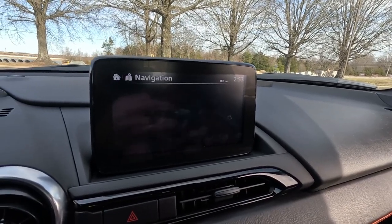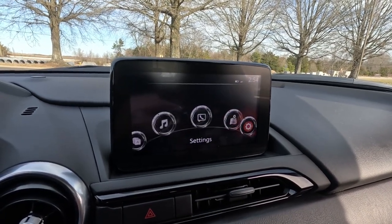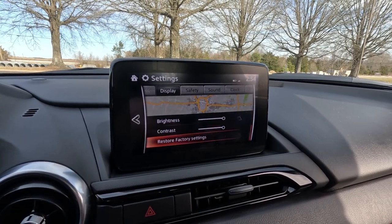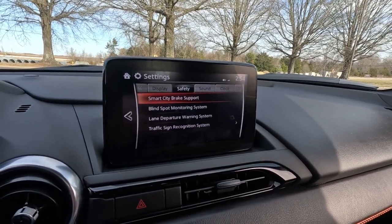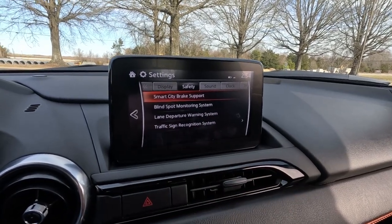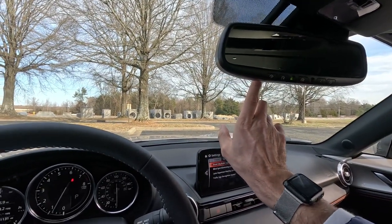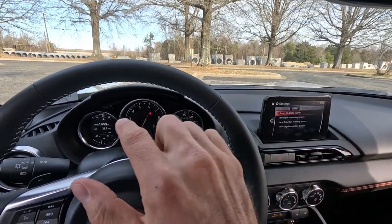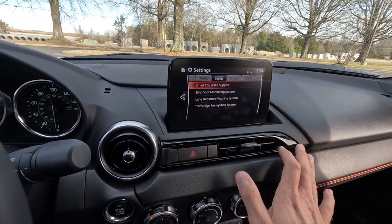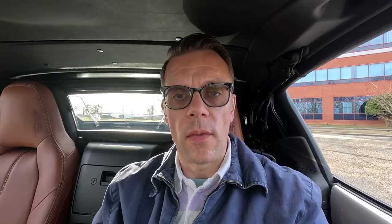Going back to the home screen, there's navigation — the navigation system is clunky, pixelated, and old. Then right here is settings, with all the settings for your vehicle, display, and safety. Going up to safety: blind spot monitor, lane departure warning, traffic sign recognition. That last one is kind of unnecessary because all it does is show a stop sign icon on the far left display when the camera senses a stop sign — when you can already see the stop sign through your windshield. There's your sound, your clock, Apple CarPlay, Android Auto — all the settings right there. That's all I'll say about the infotainment.